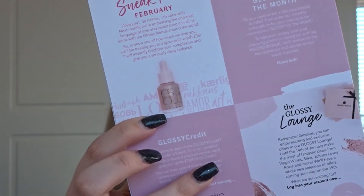For the February sneak peek — the theme is 'I love you' written in different languages, embracing the universal language of love and celebrating it with GlossyBox friends around the world. They'll be treating subscribers to an Elixir Glow worth £35 that will instantly brighten your complexion and give you seriously dewy radiance. The bottle looks absolutely stunning.